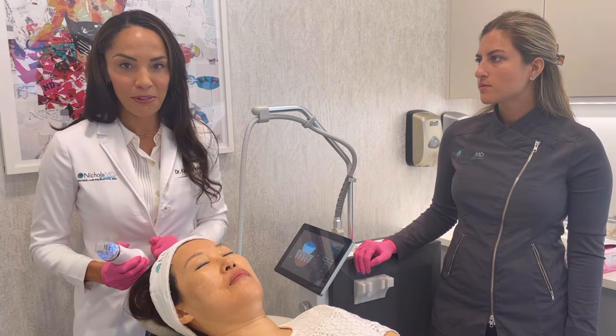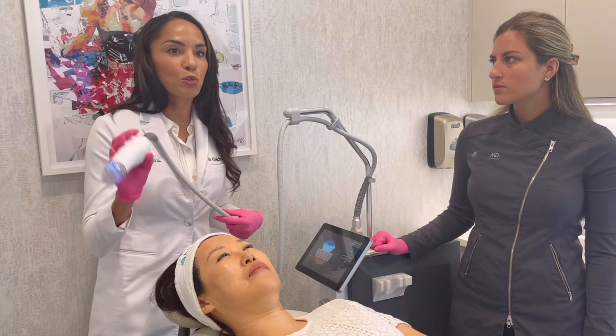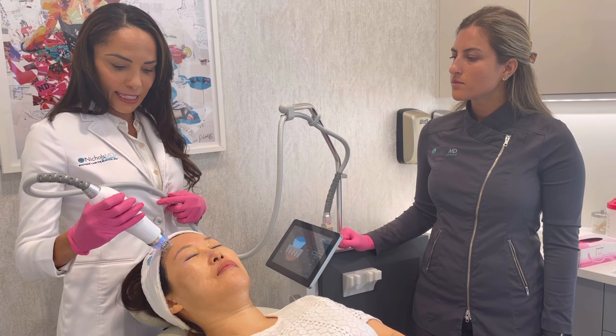Alright Grace, are you ready? We're going to start the treatment on the forehead and just go around — it's not many passes at all. Then we apply the Topical Sculptra after and let it penetrate. We start with the forehead and like I said, it's a very quick treatment. With the numbing cream, most patients feel little if any discomfort.